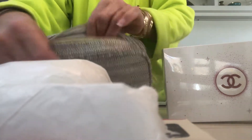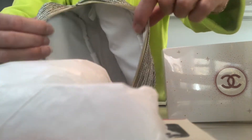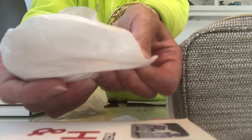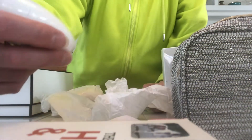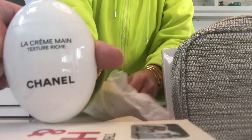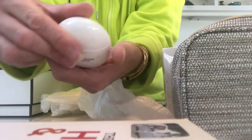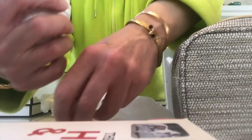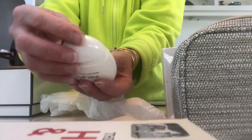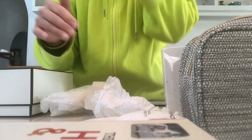The inside feels kind of like it might be waterproof — it's just one big open space. I'm so excited about this: it's the La Crème Main texture-rich hand cream. I've never tried this but I've been wanting to forever. It comes with a little booklet. I'm opening it now — it just squeezes out of the top. It's very emollient, very rich, and it smells really nice.